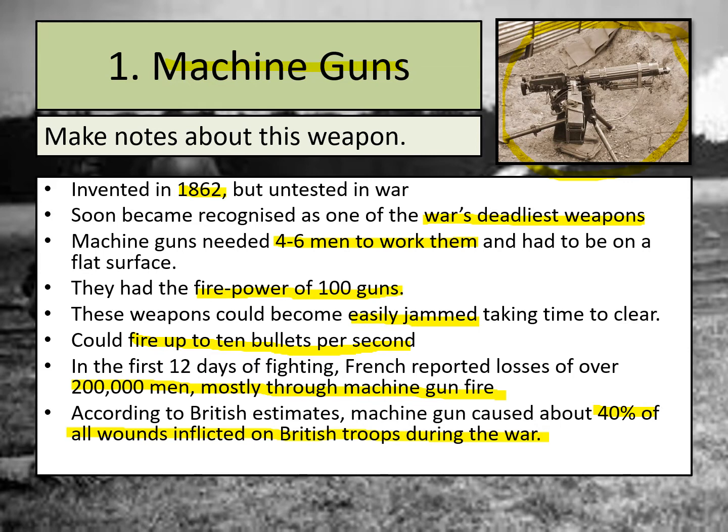On the next slide there's a video I'd like you to watch which tells you more about machine guns and shows them in action. It's the historian Dan Snow talking through how these weapons worked. Pay close attention and think about why this weapon had its pros and cons for use in the war.